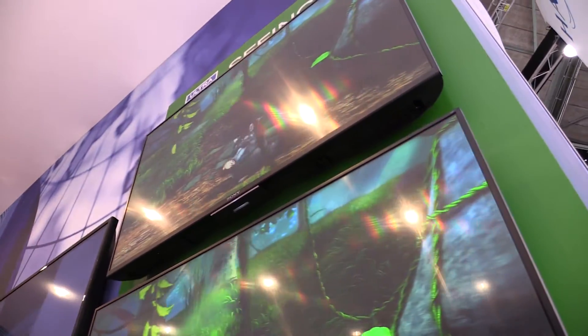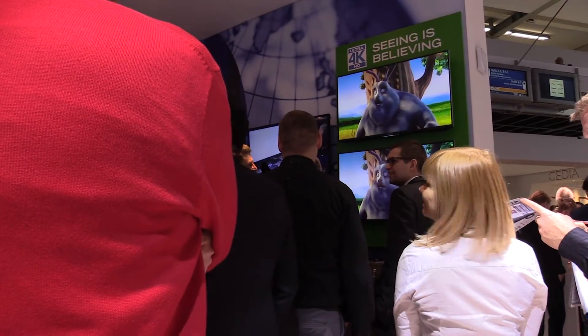What we'd like you to guess is which one is the compressed source. So please come by Hall 1, F6, and take a look at this demonstration and all of the other exciting products from Harman.